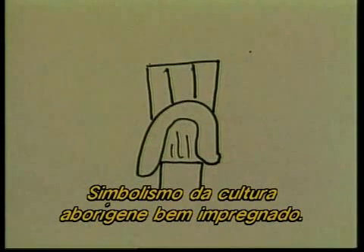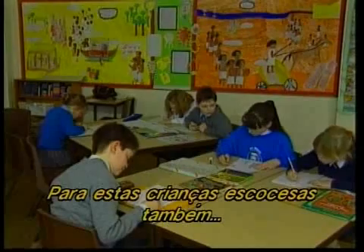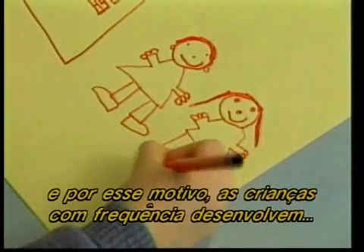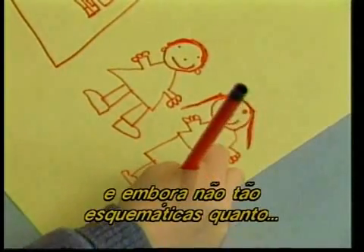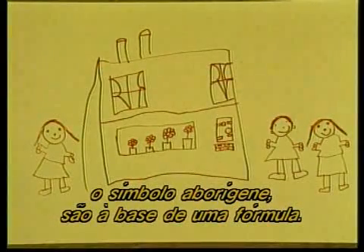Symbolism from Aboriginal culture appears to be deeply embedded. For these Scottish children too, the solution to how to draw a figure can be used again and again. And for this reason, children often develop their own characteristic schemas — all their people look very similar, and although not quite as clear-cut as the Aboriginal symbol, they do have a formulaic quality about them.